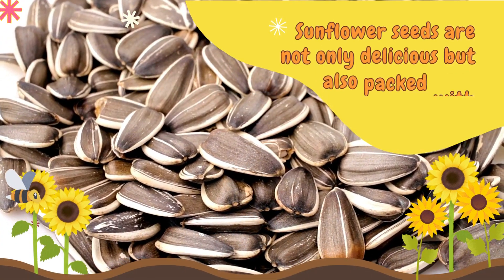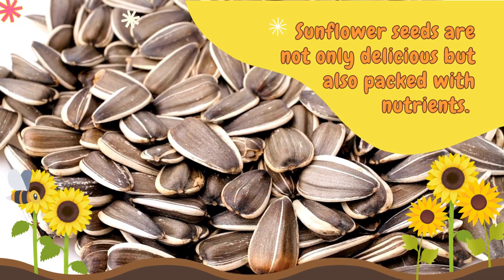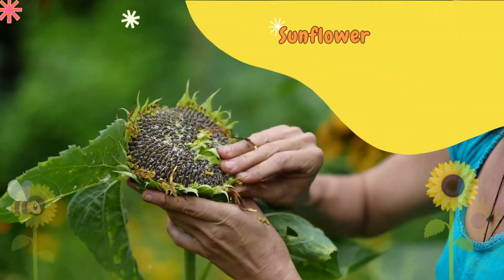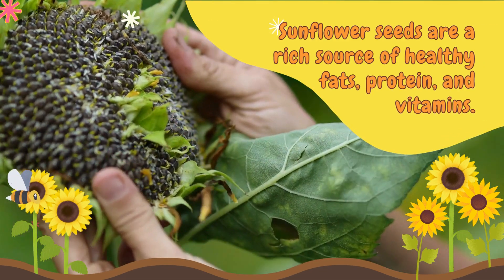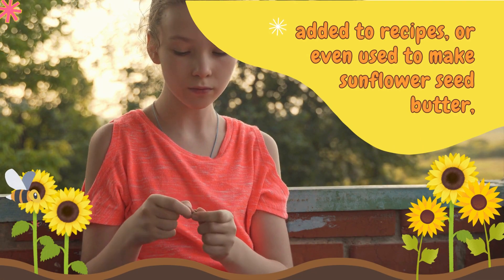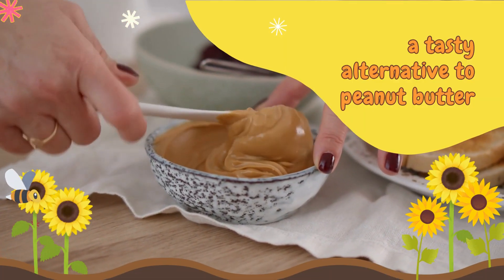Sunflower seeds are not only delicious, but also packed with nutrients. They are a popular snack enjoyed by people all around the world. Sunflower seeds are a rich source of healthy fats, protein, and vitamins. They can be enjoyed on their own, added to recipes, or even used to make sunflower seed butter, a tasty alternative to peanut butter.